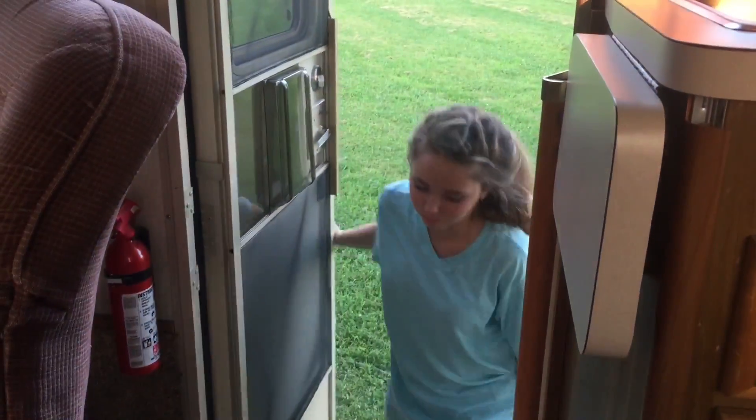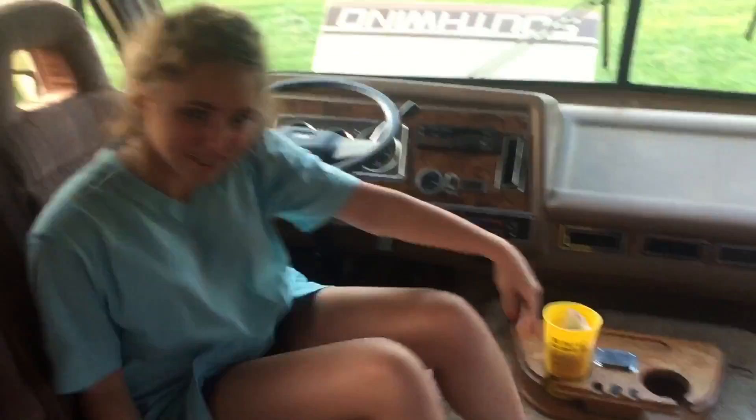Welcome to my crib. Follow me. Oh hey, didn't see you there. Welcome to my crib. Upstairs we have the chair of the driver. Convenient.